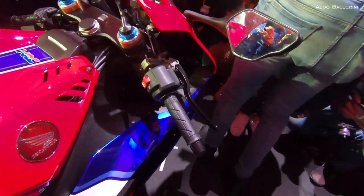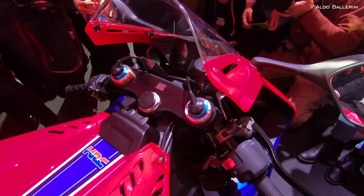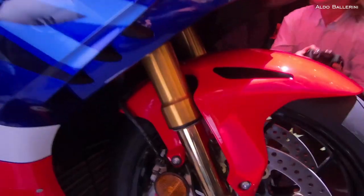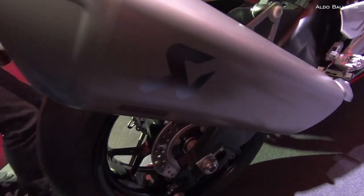The bodywork and riding position have an uncompromising focus on aerodynamic performance, and the fairing features MotoGP-derived winglets to generate new levels of downforce. The Honda selectable torque control has been optimised and a new adjustable start mode has been added alongside the power,